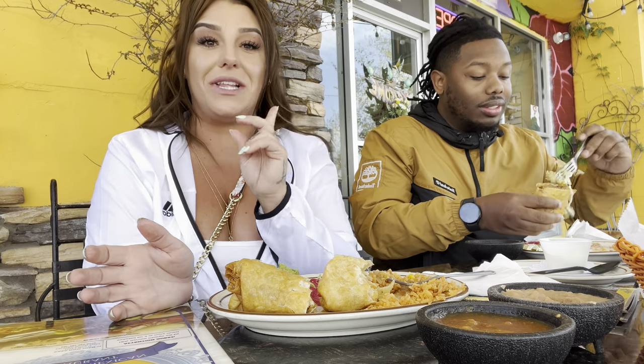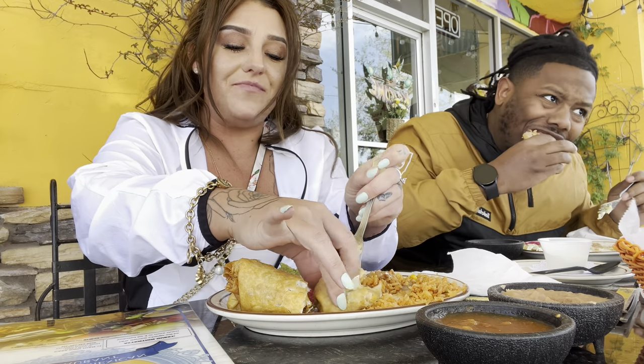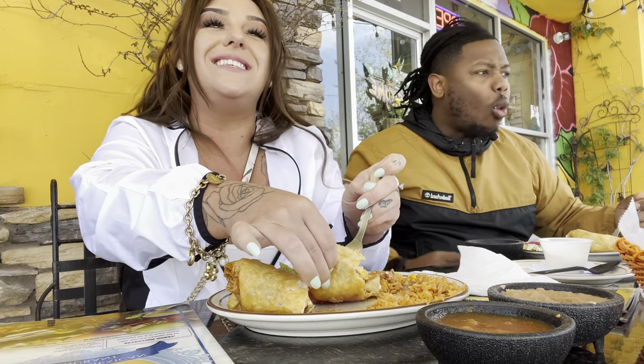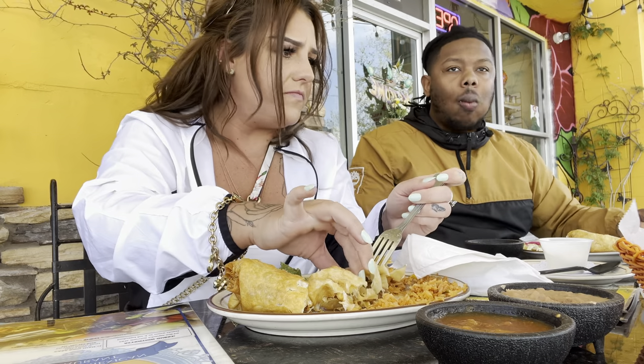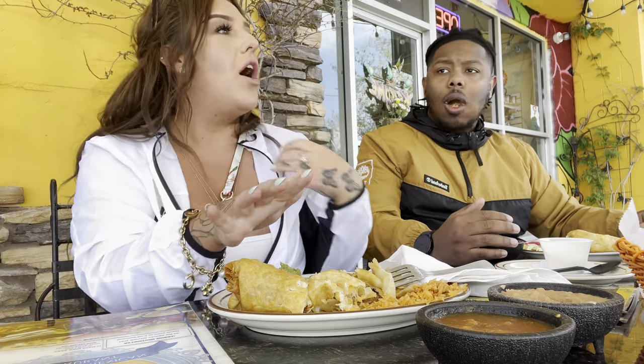I better get my butt back in the gym because once it starts getting hot outside, I'm gonna be outside. That's the only thing about eating outside — it's windy too. It's really windy.